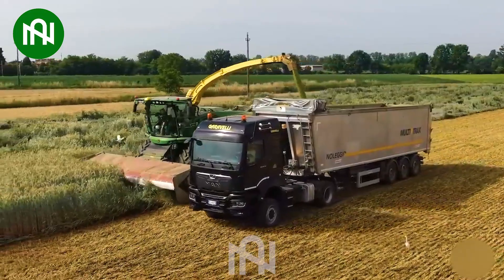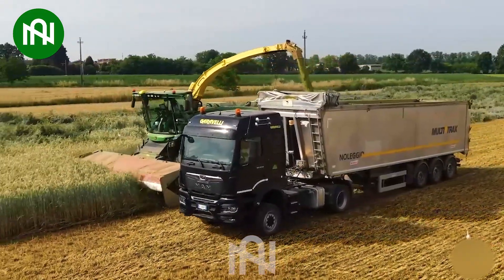Harvesting a wheat field spanning over 10 hectares can be completed in the blink of an eye!